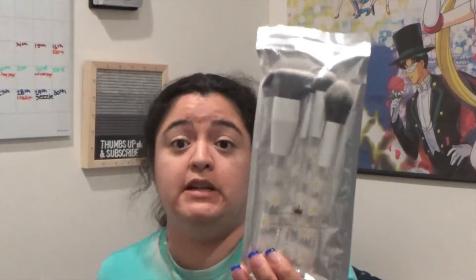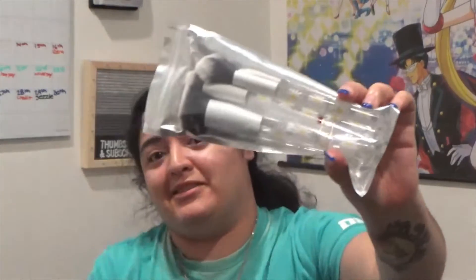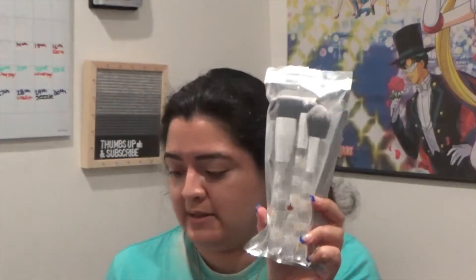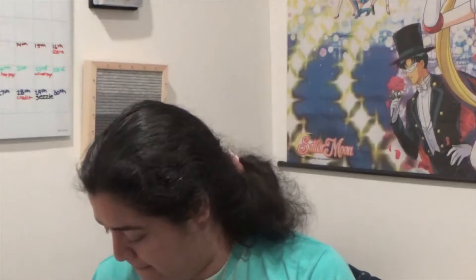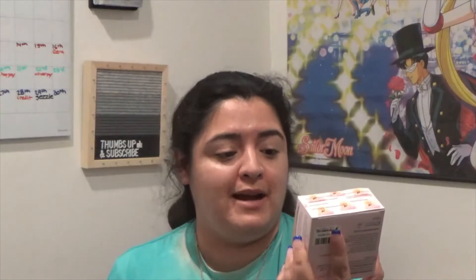Now let's move on to ipsy GlamBag Plus. First is the Faro Brushes four-piece set, and they have daisies on them — it's so cute. This is a face set for $46 — $46, I don't think so, no no no. Next is the Kimchi Puff Puff Pass Setting Powder, $18.